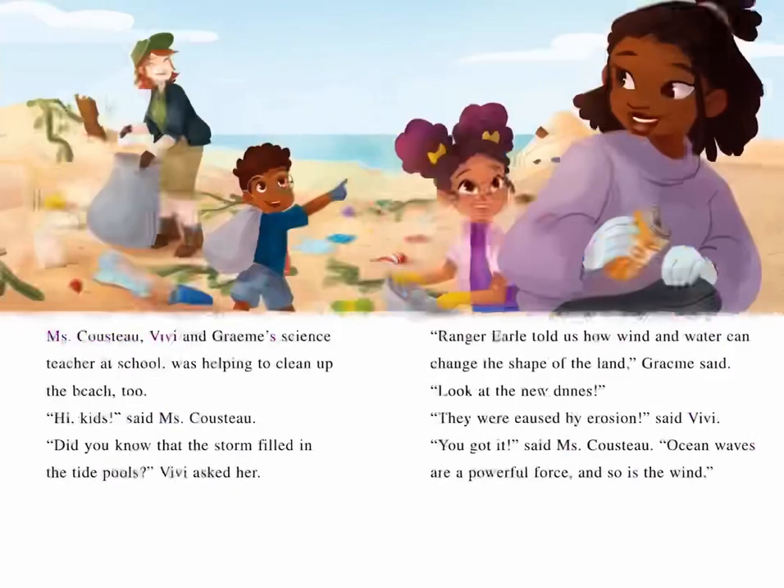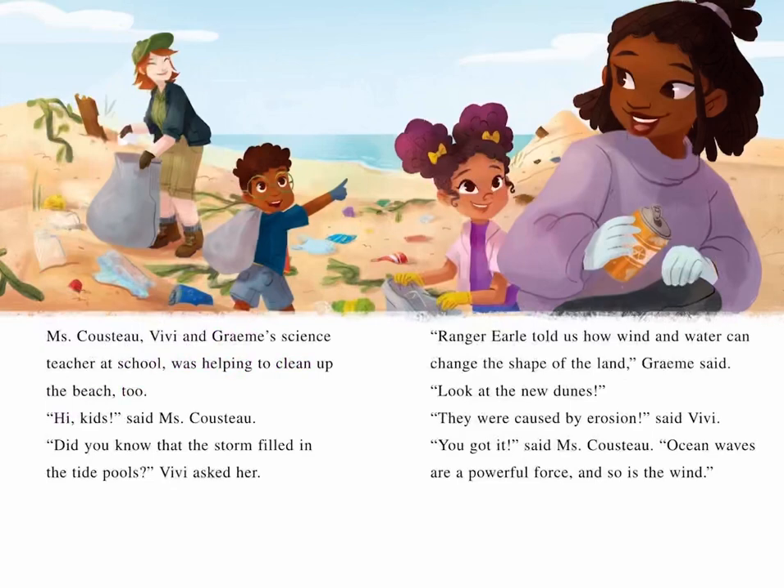Ms. Cousteau, Vivi and Graham's science teacher at school, was helping to clean up the beach too. "Did you know that the storm filled in the tide pools?" Vivi asked her. "Ranger Earl told us how wind and water can change the shape of the land," Graham said. "Look at the new dunes — they were caused by erosion," said Vivi. "You got it," said Ms. Cousteau. "Ocean waves are a powerful force, and so is the wind."